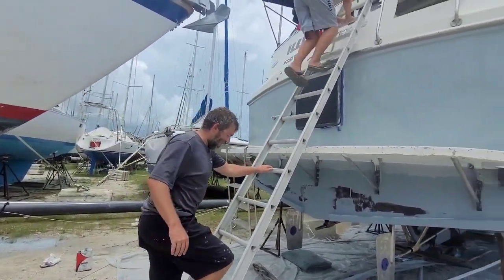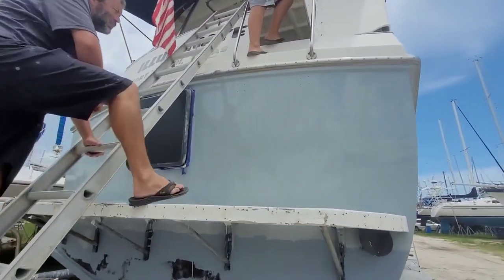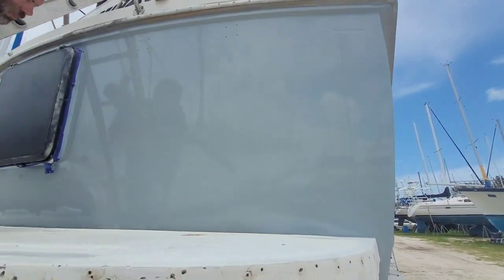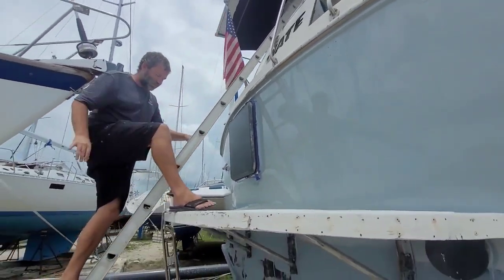I can't believe it — I hate bugs. Look at this, fresh painted surface and I count eleven bugs in it. We're going to leave it for now, we'll deal with it after it gets hard and we'll see what we have to do. There are no bugs on the side though, which is weird.